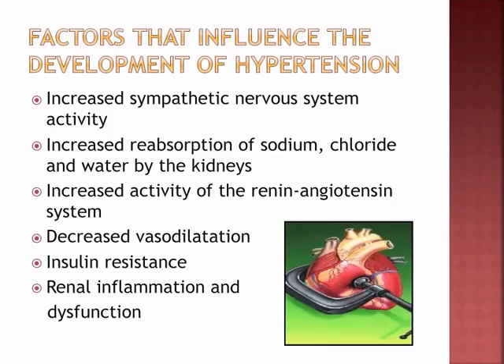Possible causes of hypertension include: increased sympathetic nervous system activity related to autonomic nervous system dysfunction; increased reabsorption of sodium, chloride, and water, potentially due to a genetic variation in how the kidneys handle sodium; increased activity of the renin-angiotensin-aldosterone system, resulting in expansion of extracellular fluid volume and increased systemic vascular resistance; decreased vasodilation of the arterioles related to vascular endothelium dysfunction; resistance to insulin, which links hypertension to type 2 diabetes, obesity, and glucose intolerance; and activation of adaptive immune response components contributing to renal inflammation and dysfunction.